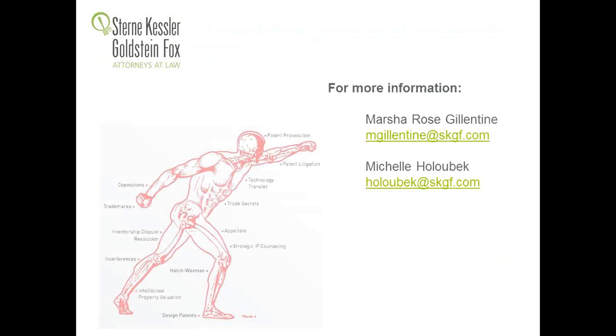So what's left for diagnostics? We think quite a bit. We're still positive about it, and the keys are to think about it strategically when you get a 101 rejection, or to make your applications as strong as possible to avoid rejections in the first place. We hope this presentation has been helpful, and thank you all for attending.